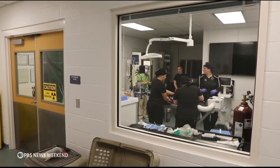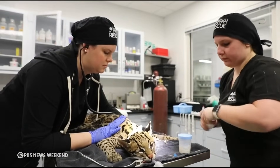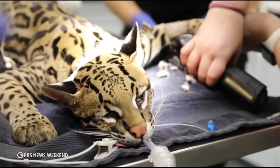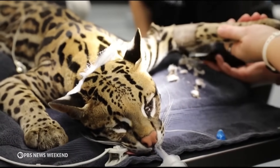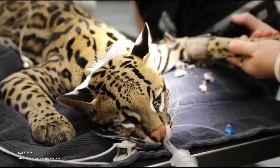In an operating room in Texas, veterinarians prepped their patient for surgery. Mela is a five-year-old ocelot, a wild cat similar to a leopard or jaguar, distinguished by their spotted golden brown fur.